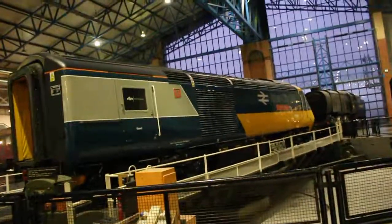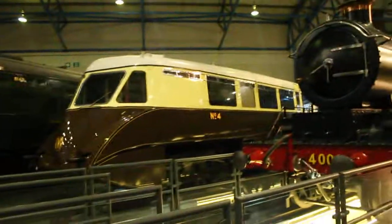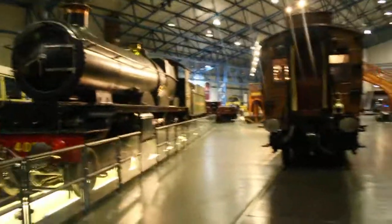This is the National Rail Museum in Great Halls. We've got the Intercity 125 Class 4T3 here. That is the Great Western diesel rail car. Over here behind this card you can just about see her - there's Mallard and then there's Duchess of Hamilton.